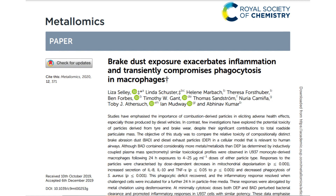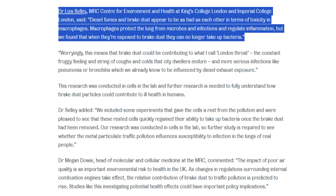And to add to that, Dr. Liza Selle from MRC's Center for Environment and Health at King's College London and Imperial College London stated the following in an article published in January 2020: Diesel fumes and brake dust appear to be as bad as each other in terms of toxicity and macrophages. Macrophages protect the lung from microbes and infections and regulate inflammation. But we found that when they're exposed to brake dust, they can no longer take up bacteria.